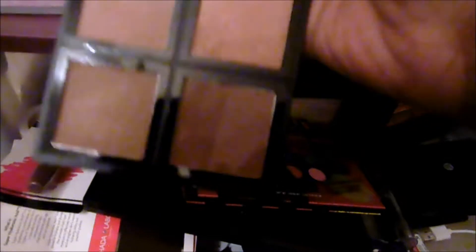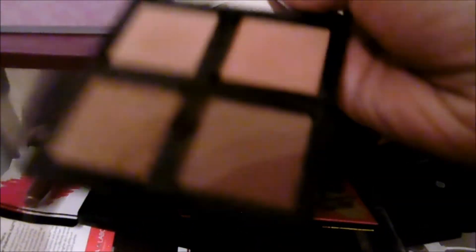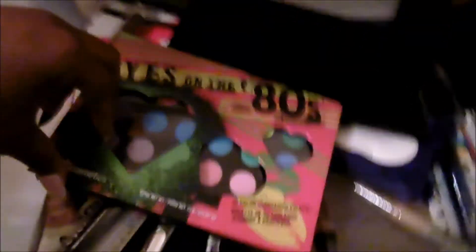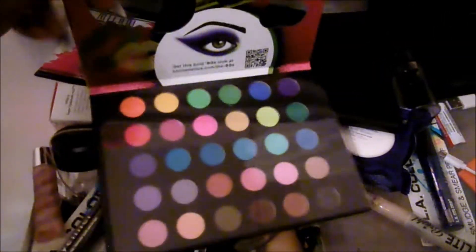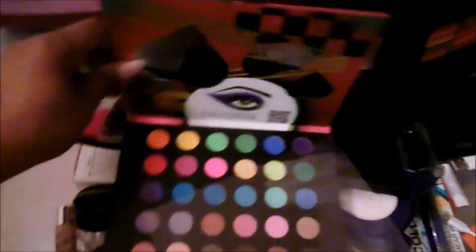I have an Elf bronzer palette — I use it from time to time. The lighting isn't great in here but it only has like two shimmers and two mattes. I'm going to keep that. And I do have this Eyes on the 80s palette. I barely opened it and have never used it, so it's time for me to use it. I think this is my second one — I have one in my own collection. I'm going to keep that.